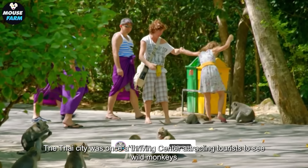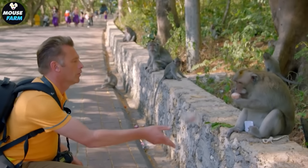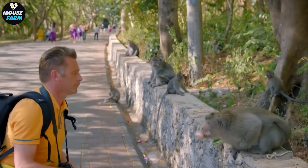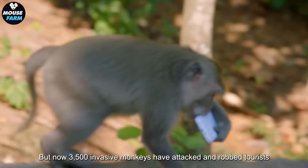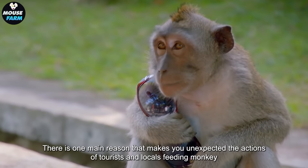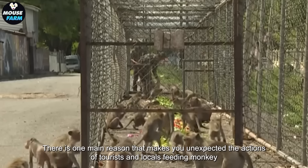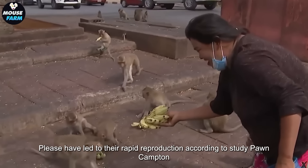The Thai city was once a thriving center attracting tourists to see wild monkeys. But now 3,500 invasive monkeys have attacked and robbed tourists. There is one main reason that makes this unexpected: the actions of tourists and locals feeding monkeys have led to their rapid reproduction.